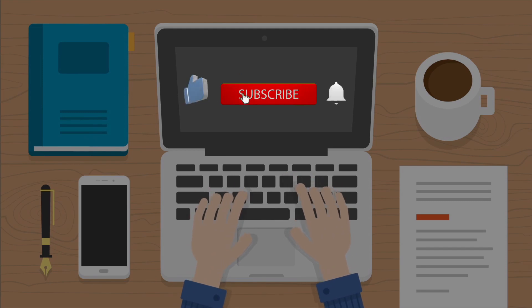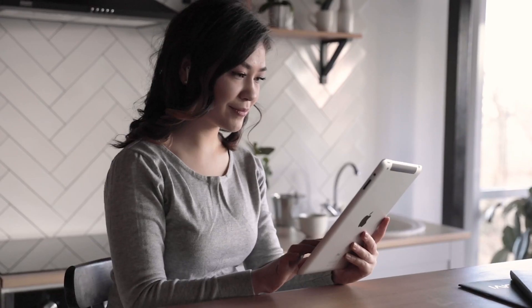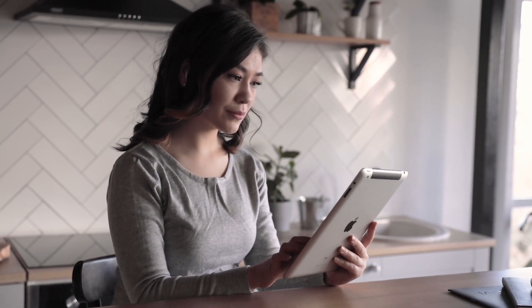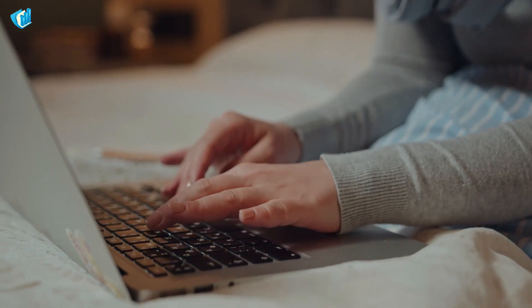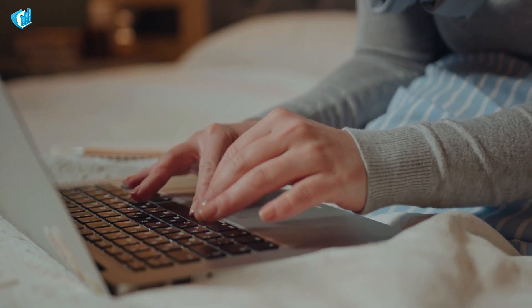Make sure to hit the bell button and subscribe to our channel for more videos. In today's video, we will share with you how to make money online in 2022 with these side hustles. Making money with these side hustles doesn't need you to have any experience or skills. All you need to have is a stable internet connection and a gadget that you are maybe using right now.